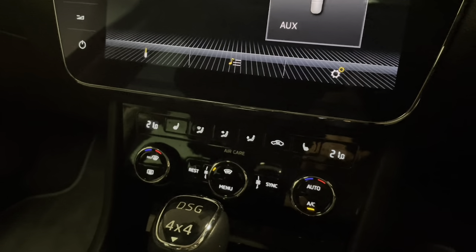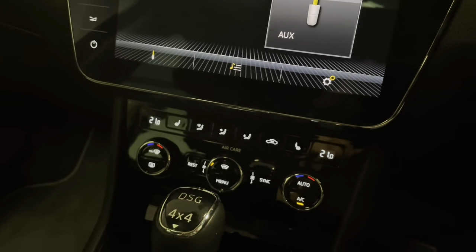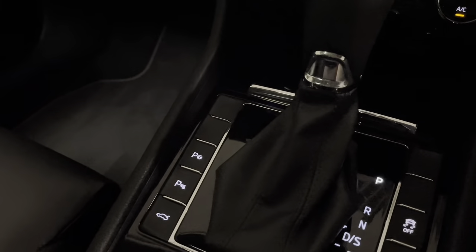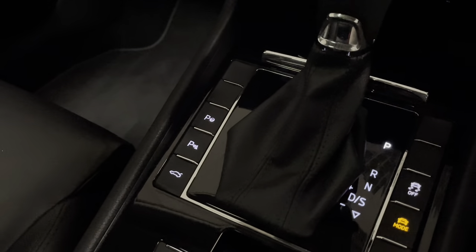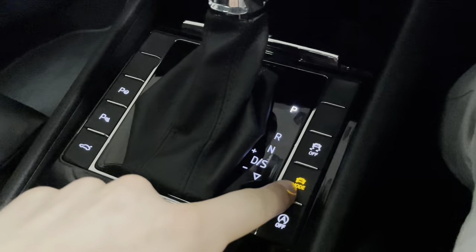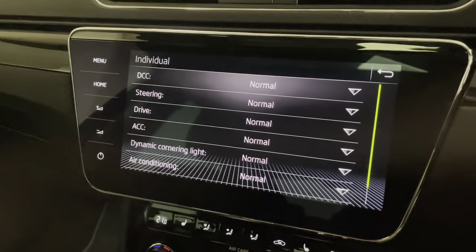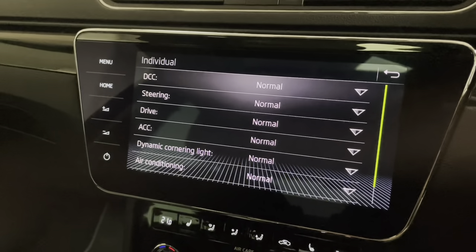The multi-zone climate control is set to a nice 21 degrees, and you can see the buttons for the heated seats. We also have park assist, a boot release button here in addition to the one on the key and on the boot itself, plus driver mode presets — including an individual setting you can customise to make the car your own.